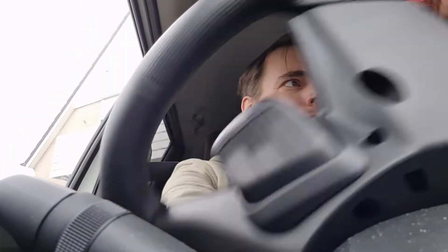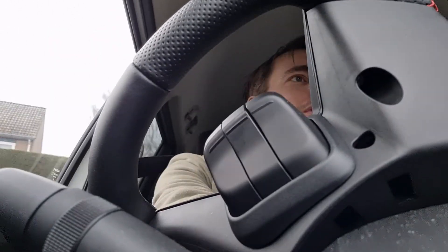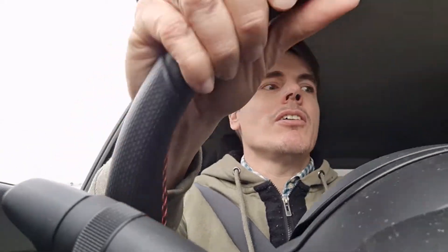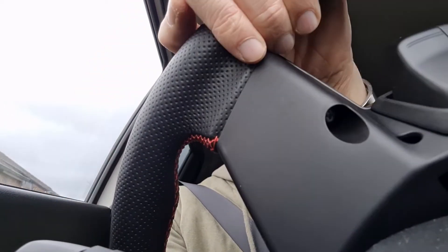If you look at what you get as a standard configuration with the Swift Sport, it is very luxurious. So that's a very nice way to drive. I'm not saying that you get all premium materials in the dashboard, but they have nice touches. You also get heated seats, sport seats, airco, navigation, Apple CarPlay, and Android Auto. It is fantastic.